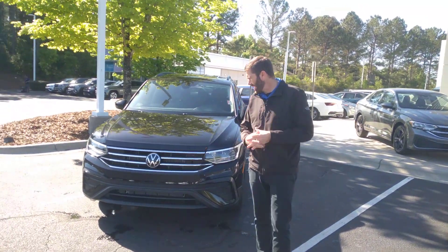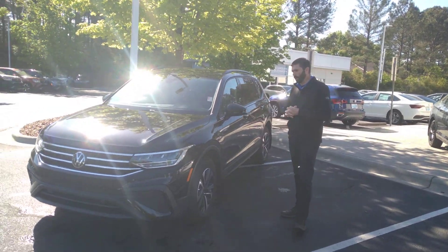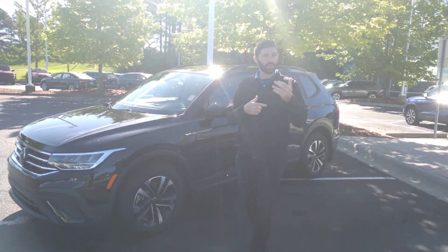Chris Harmon here with Carolina Volkswagen, standing here with one of the few Tiguan S's that we have on the lot. We do have a white one, I believe we have gray and silver as well.